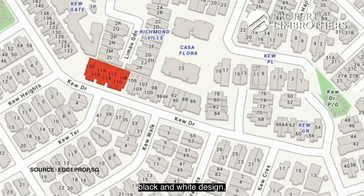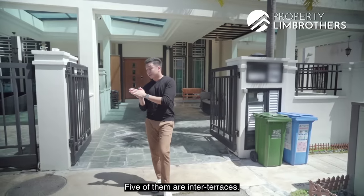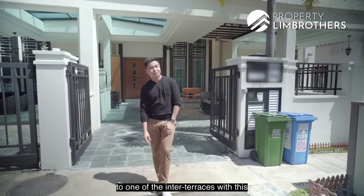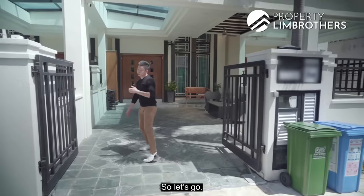Out of these seven with the black-and-white design, two of them are corner terraces and five of them are inter-terraces. Today Property Brothers is bringing you to one of the inter-terraces with this very unique design. Let's go.